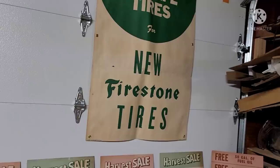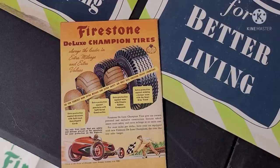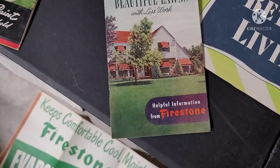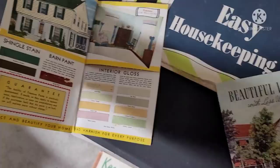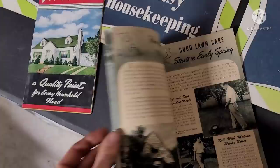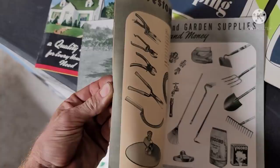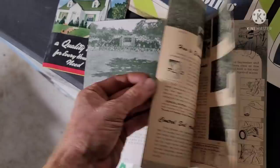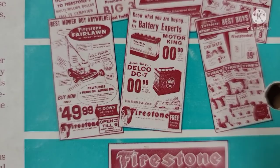They also sold tires, too. I've got a little can of Firestone paint with sample colors. I believe they sold a lawnmower too — I think there's a picture of that in the other catalog. There you see it — Firestone Fair Lawn.